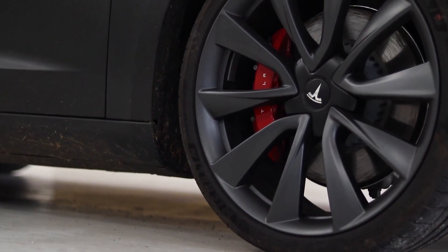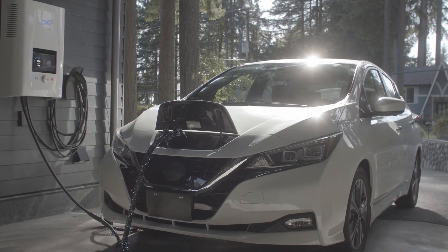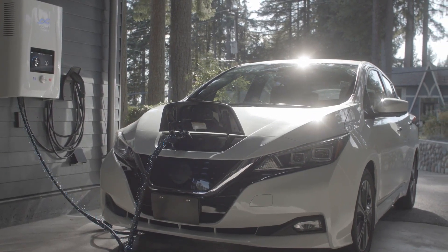I also posted a link in the description below of a website that can do this calculation for you. So now that you know what MPGE is, why is this important? It allows you to compare the efficiency of electric vehicles if you're out shopping for a new car. It can also help you understand the overall cost of ownership of an EV.